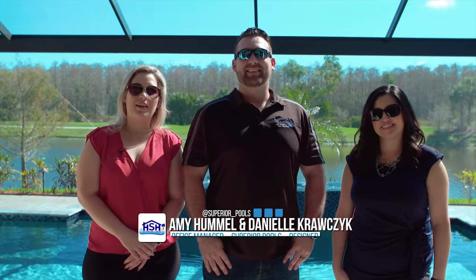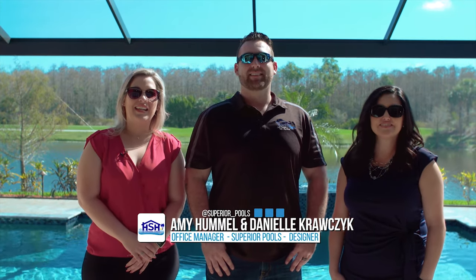Hi, my name is Amy Hummel. And I'm Danielle Krawczyk. Today, we are enjoying the view in Bonita Springs at the home of the Terrys. And I'm Ben Cook, and today we're down in our Fort Myers area, which means our Fort Myers location built this pool. It was designed by Michael, and it features two heaters, an infinity-edge water feature, and plenty of deck space.